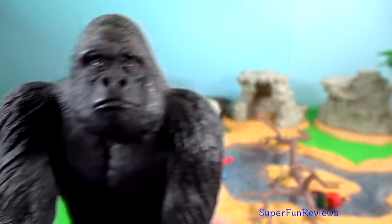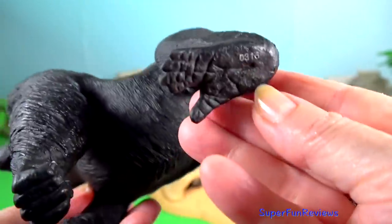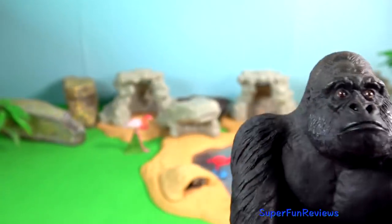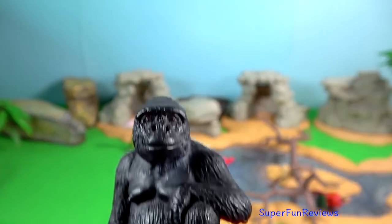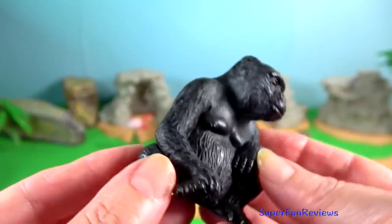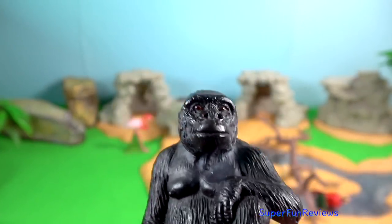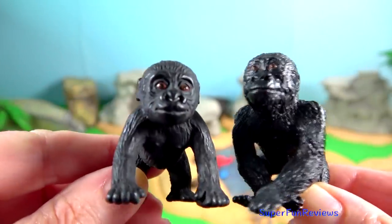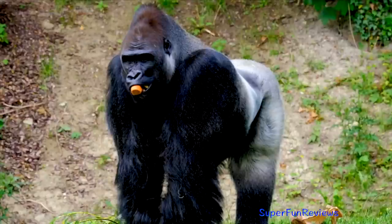Mountain gorilla. Their fur is often thicker and longer than that of other gorilla species, which enables them to live in colder temperatures. Gorillas can be identified by nose prints unique to each individual. The mountain gorilla is primarily terrestrial and quadrupedal; however, it will climb into fruiting trees if the branches can carry its weight.